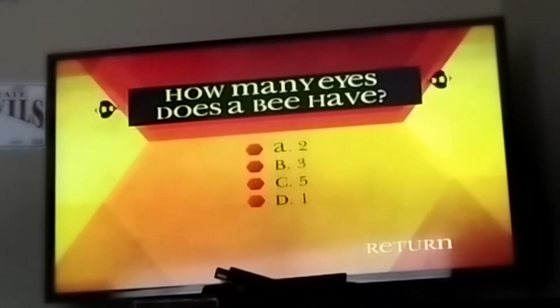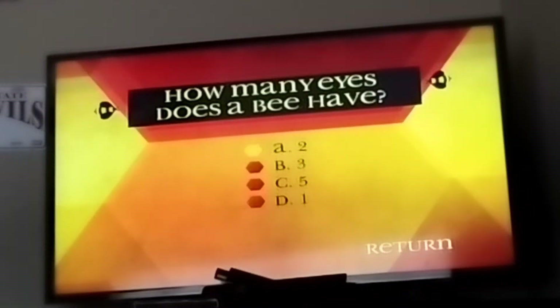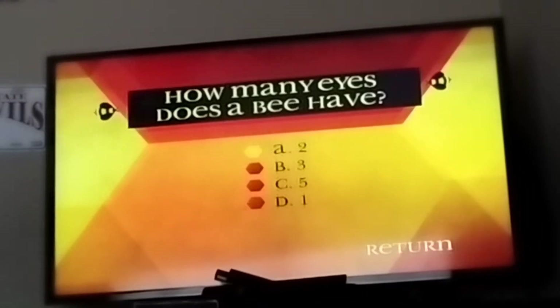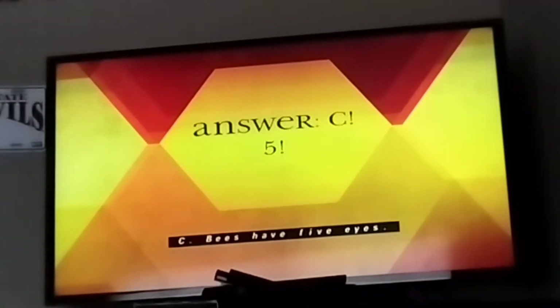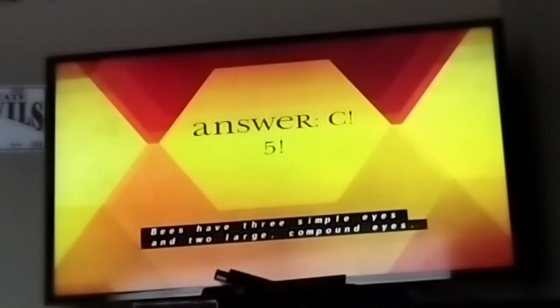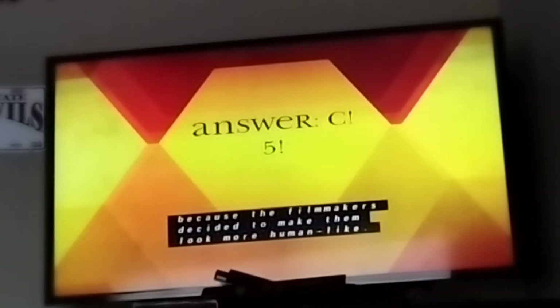How many eyes does a bee have? A, 2. B, 3. C, 5. D, 1. The answer is C — bees have five eyes. Bees have three simple eyes and two large compound eyes. The bee stars in Bee Movie have two eyes because the filmmakers decided to make them look more human-like.